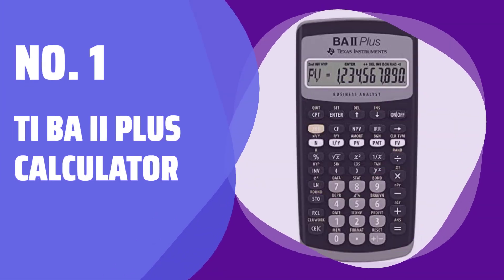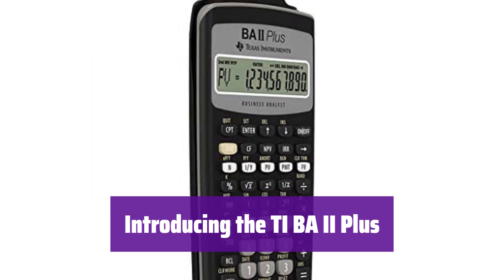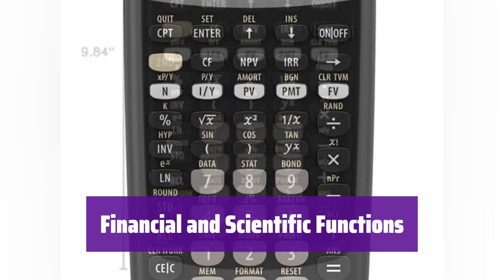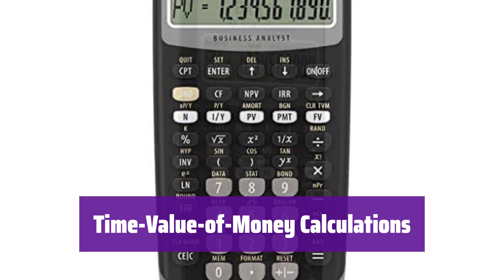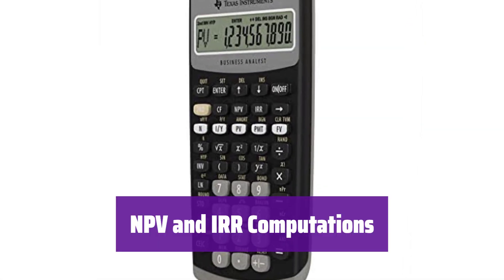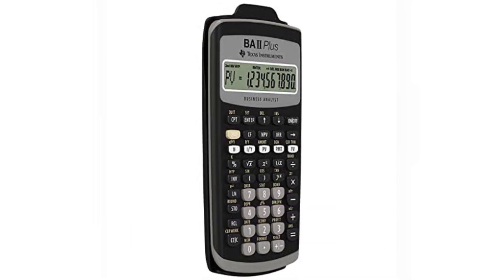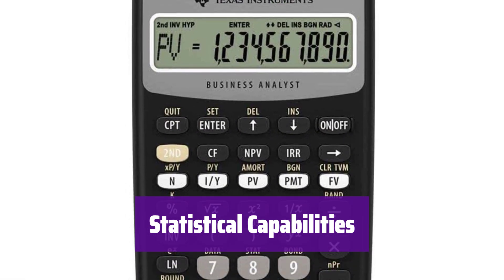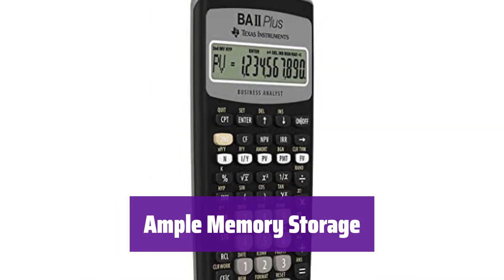Number 1: TI BA II Plus Calculator. This calculator is designed to make your financial calculations easier — packed with features to help you solve complex problems quickly and efficiently. It handles a wide range of calculations, from basic arithmetic to advanced financial analysis. It effortlessly solves time value of money problems, including annuities, mortgages, and more. It computes net present value (NPV) and internal rate of return (IRR) for up to 24 uneven cash flows — a powerful tool for investment analysis. It offers two-variable statistics capabilities, allowing you to analyze data and draw meaningful conclusions. It provides 10 memory storage inputs so you can easily store and recall important values, making your workflow more efficient.